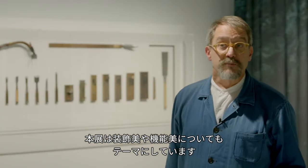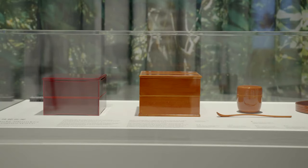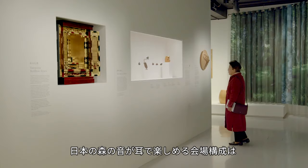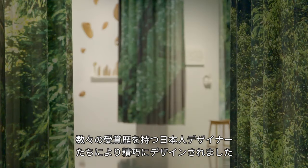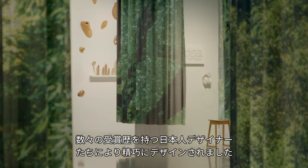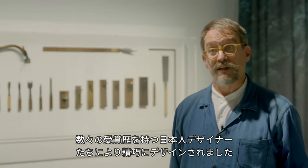This exhibition is about the beauty of ornament and of functionality. While visiting the exhibition, you can experience the sounds of a Japanese forest and also the remarkably well-crafted exhibition design, designed by Japanese award-winning designers.